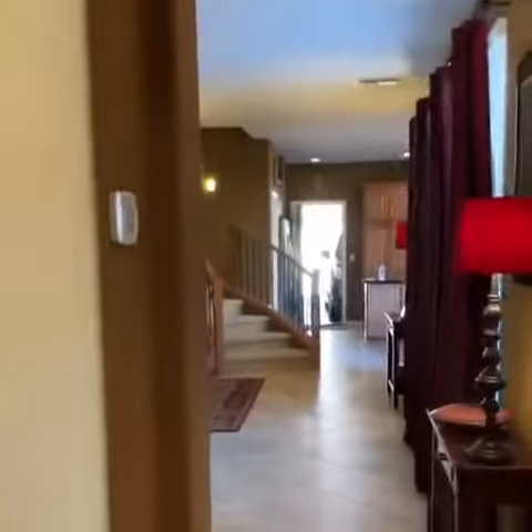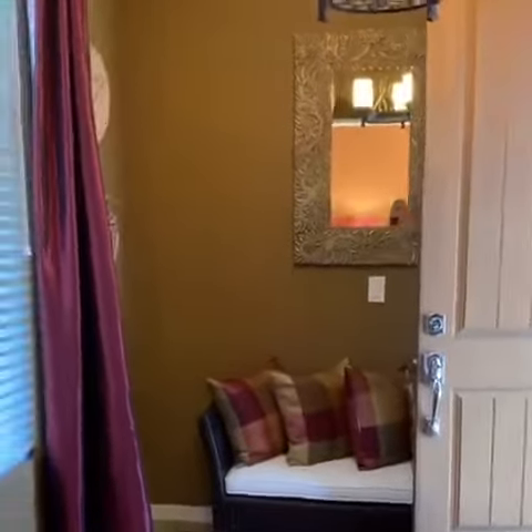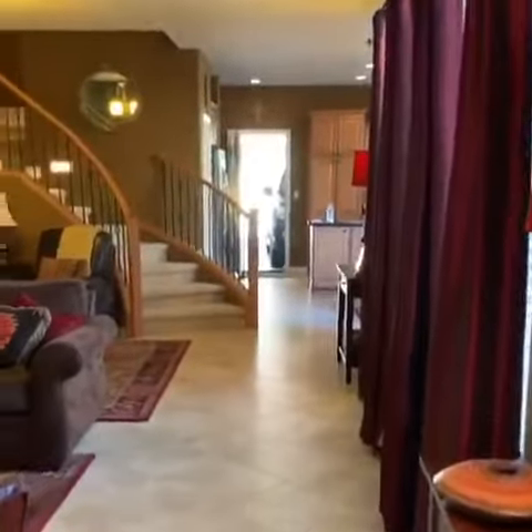Hey guys, it's Shelly Cicala with the Cicala Group. I'm going to shoot the beginning of this video in this mirror so that way I don't have to use my arms to turn the camera around. I wanted to show you this open house at 2044 West Mark Lane in the highly sought after master planned community in Fireside at North Tara.